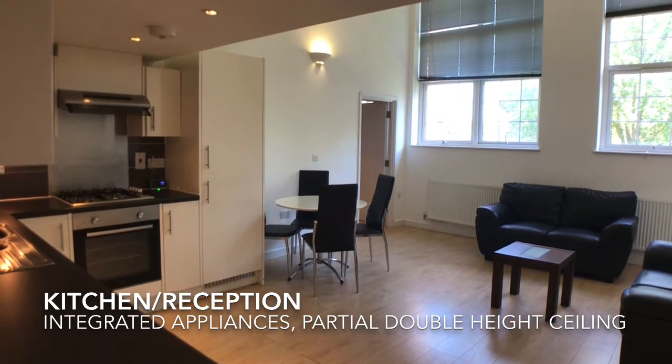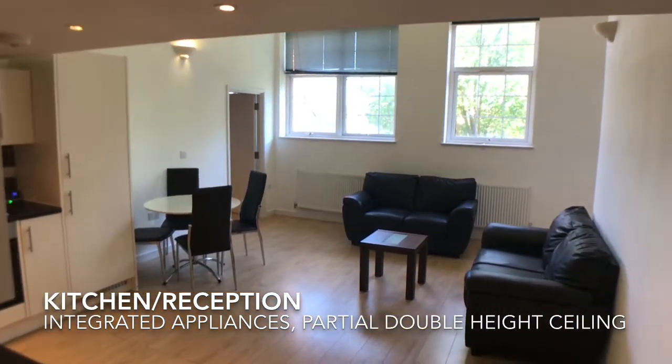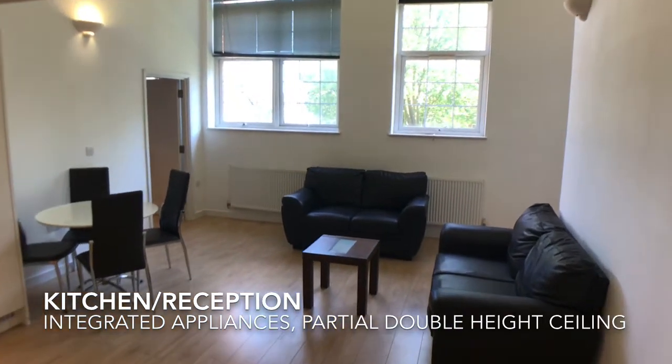The kitchen reception is very large and spacious. The kitchen has integrated appliances and the room is partially double height.